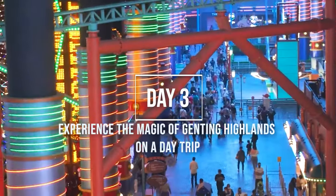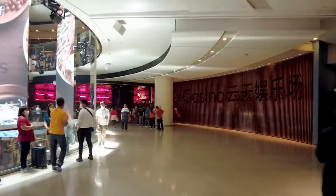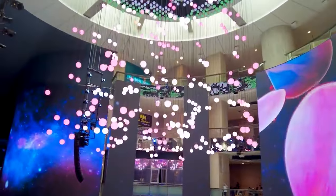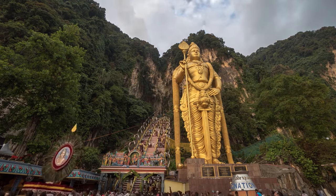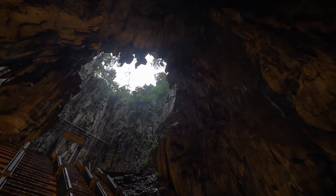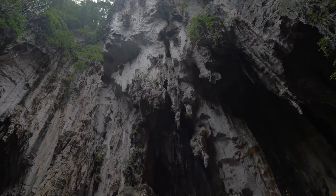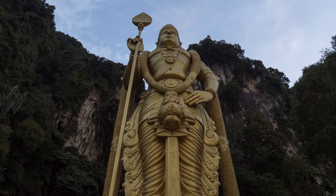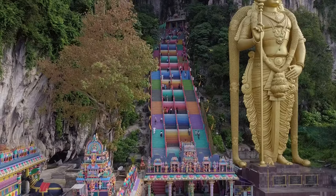Day 3: Experience the Magic of Genting Highlands on a Day Trip. After immersing yourself in the vibrant attractions of Kuala Lumpur, it's time to embark on a thrilling day trip to the enchanting Genting Highlands, located just an hour's drive from KL. On your journey, don't miss the opportunity to explore the mesmerizing Batu Caves, located 11 kilometers north of KL. These captivating limestone rock formations house a series of magnificent cave temples, making it one of Malaysia's most treasured landmarks. Marvel at the awe-inspiring golden statue of Lord Murugan and prepare yourself for an exhilarating climb of 272 steps leading to the main cave temple.